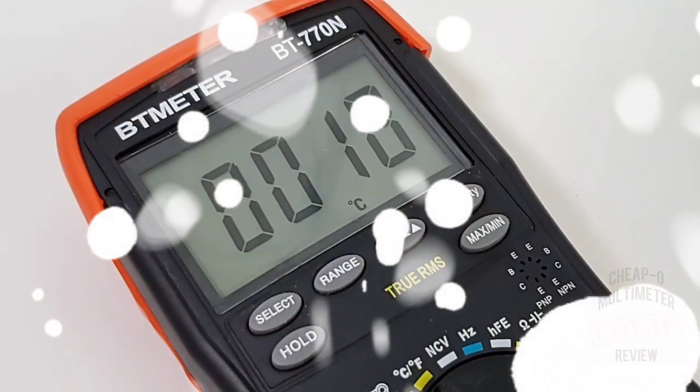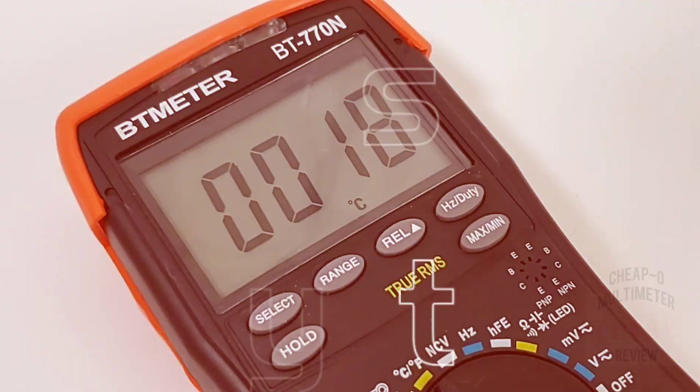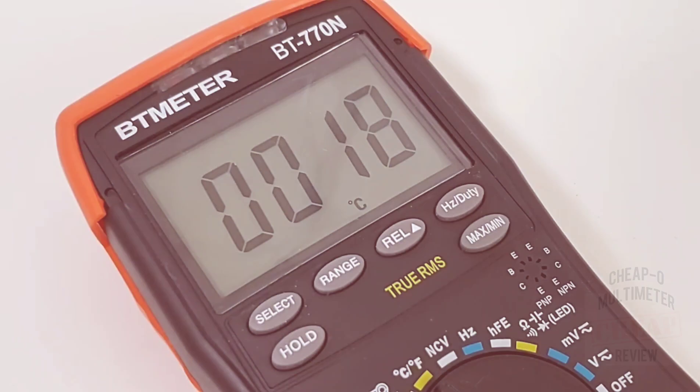Let's not forget about that super easy fuse access, 600 amp clamp option, min/max, great ranges. The list goes on. Honestly, there's absolutely nothing bad to say about the 770N, other than go get one.